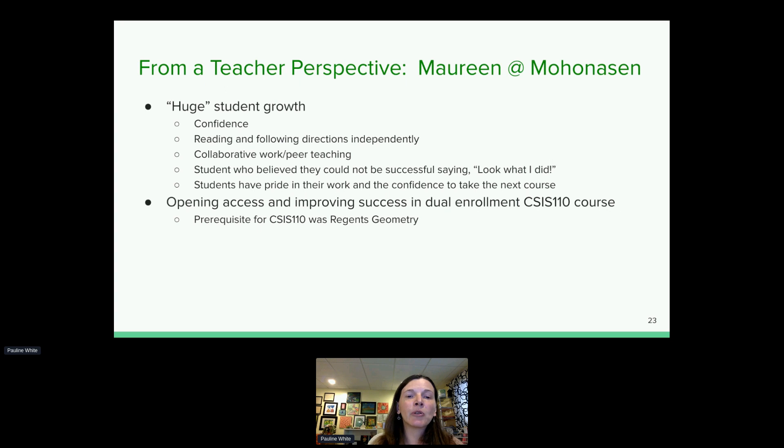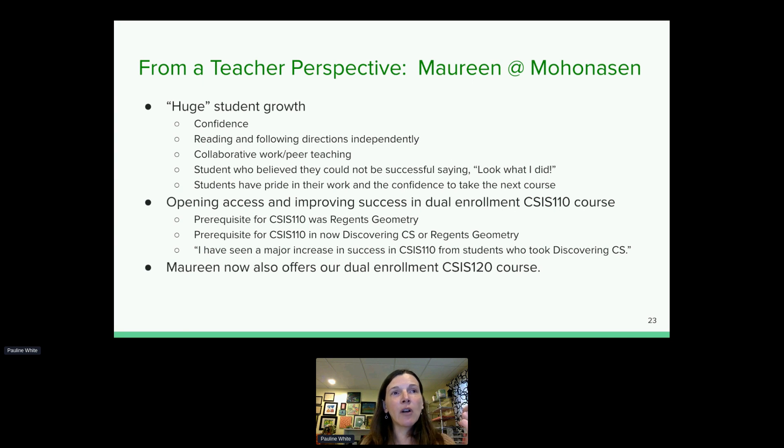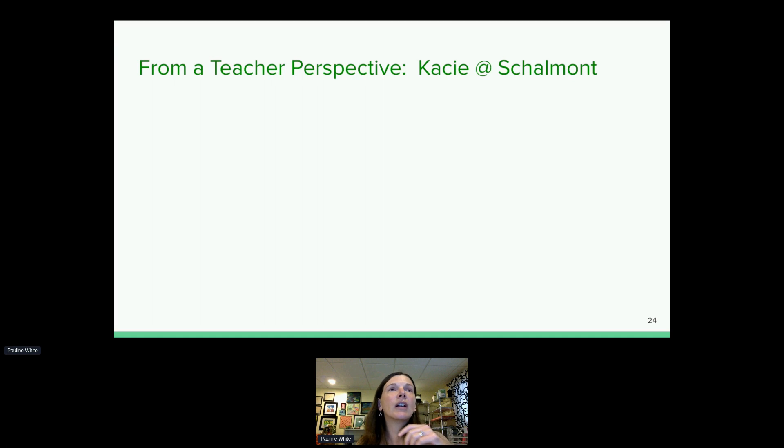Maureen used to have a prerequisite of Regents-level geometry for the dual enrollment course. Now the prerequisite is Discovering Computer Science or Regents-level geometry. Students who took Discovering CS for third-year math credit and were successful are now welcome in the 110 class. She reports a major increase in success from students who have taken this foundational class, and she's also now offering our dual enrollment 120 course.